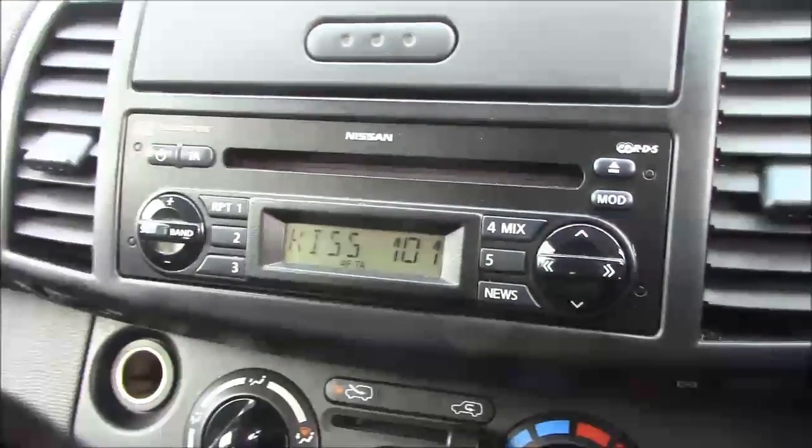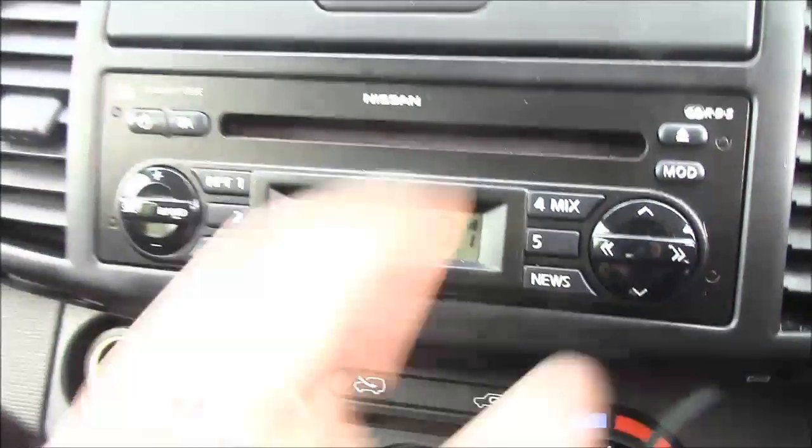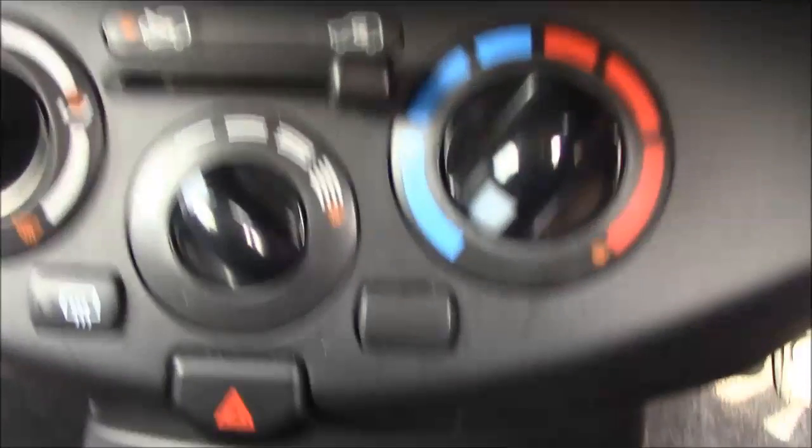Moving into the cockpit of the vehicle now, stepping in we can see it does come with a Nissan tuner, which includes an FM/AM radio and also a single CD player, as well as some additional storage at the top. Further down you have climate control as well as a 12-volt socket.